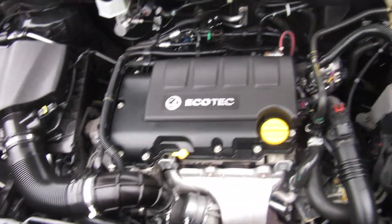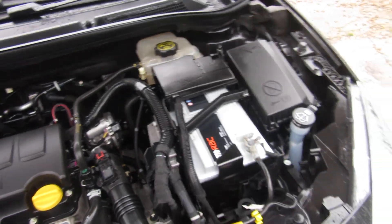1.4 turbo petrol engine — an Ecotech petrol engine.